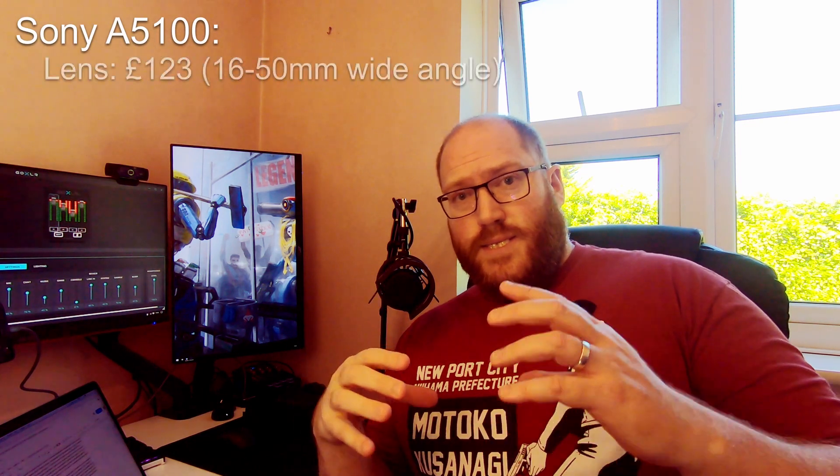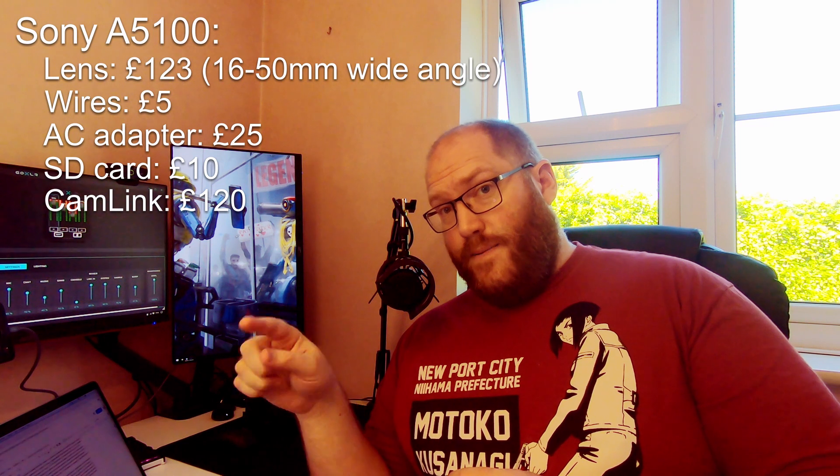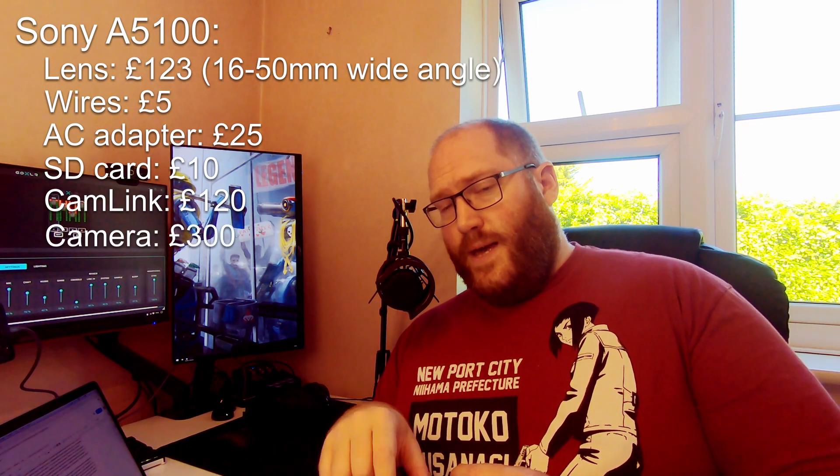The next popular step up is a mirrorless camera, the most common being the Sony A5100. A quick search shows you can buy the body alone — no lens, no wires — and you'll also need an AC adapter, SD card, and a Cam Link or capture card to transfer the HDMI to your computer. The body itself ranges from £280 to £350 in the UK, making the full Sony A5100 setup come in around £500 to £600.